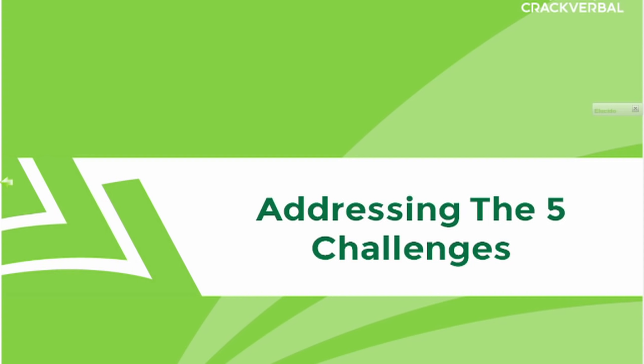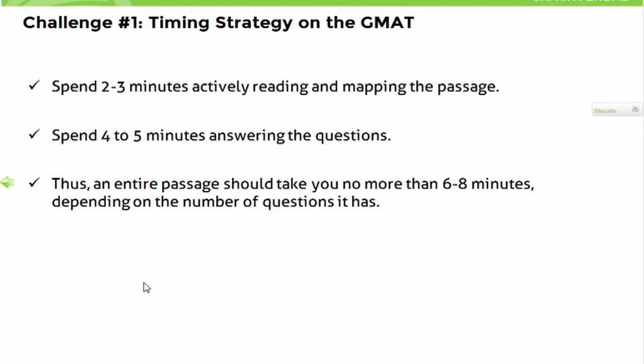So far we have seen how GMAT reading comprehension is very different from the reading comprehension we do in everyday life, like reading the morning newspaper or a magazine article. What we will do now is see how mapping essentially helps address the five challenges we identified initially. The first thing we need to do when looking at mapping is ensure our timing strategy allows us no more than two to three minutes actively reading and mapping the passage.